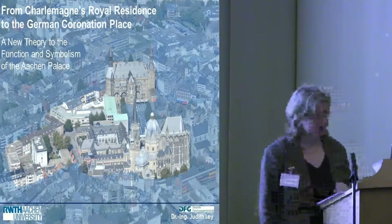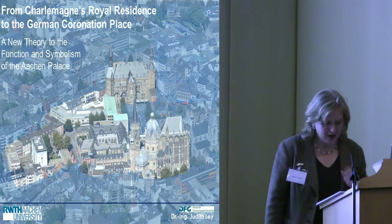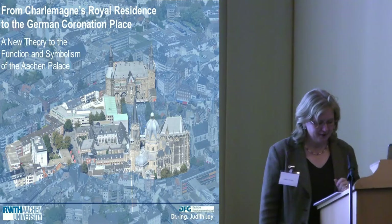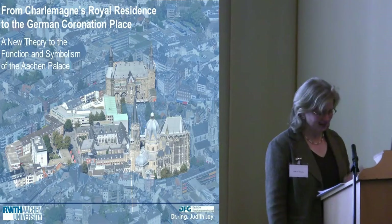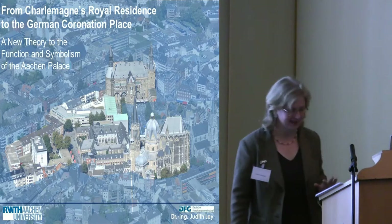Thank you very much for your invitation and kind introduction. At the beginning, I would like to apologize for my poor English. If there are any problems or questions that I cannot answer, my husband Carsten Nye will surely help, and I hope you understand me.